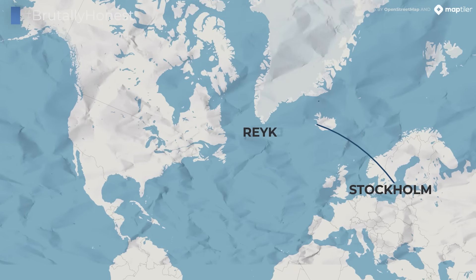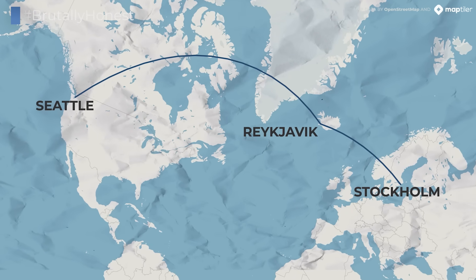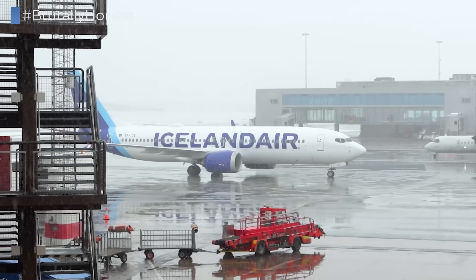Ladies and gentlemen, aviation geeks and frequent flyers, my name is David and we're in Stockholm, Sweden right now because today we're flying on one of the longest 737 MAX flights in the world. First we're flying up from Stockholm to Reykjavik, Iceland, and then from there we're heading all the way to Seattle, Washington — a flight that clocks in at over seven hours and is one of the longest ones in the world on this type of aircraft. So I'm very curious to see what it's like to fly on the new 737 MAX of Icelandair on such a long flight.